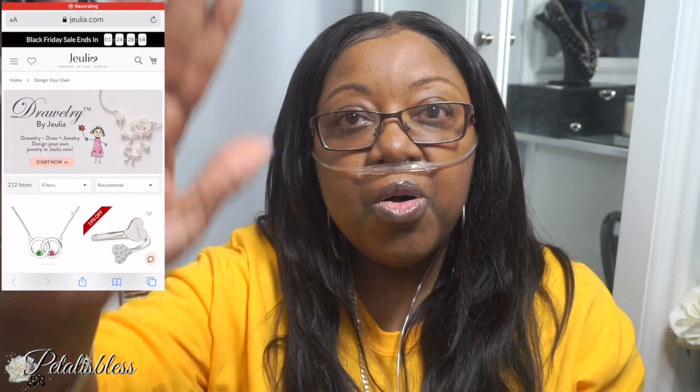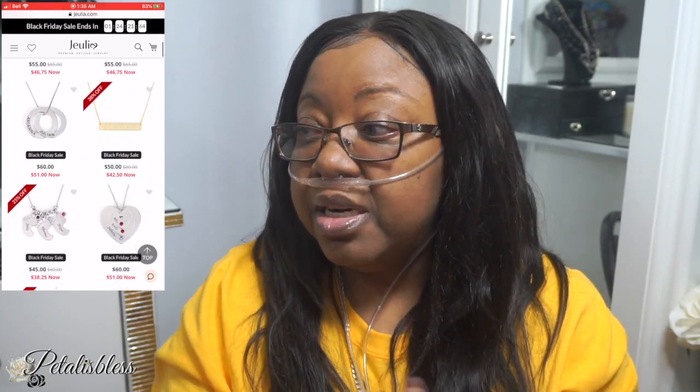Now we're going to talk about the giveaway! I'm gonna have a link below to Julia's Jewelry and I'm gonna have a link to their site where you guys can go and choose whatever you like — you're choosing your own prize. There's a whole bunch of things: necklaces, rings, name necklaces, and a lot more on that link for you to choose from. Please stay on the link I give you and choose an item.